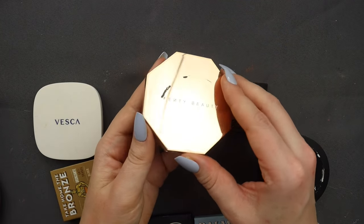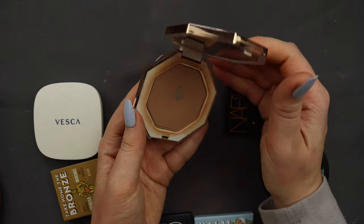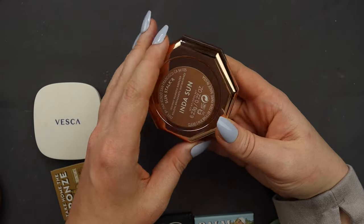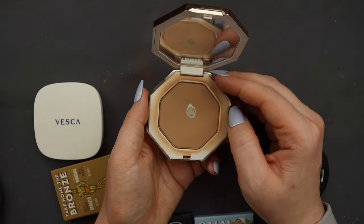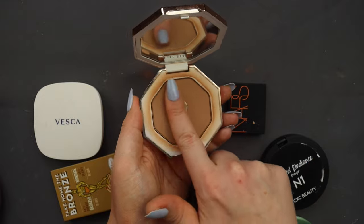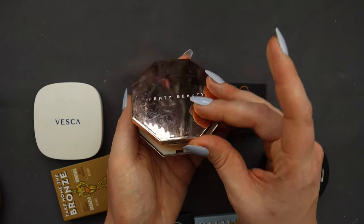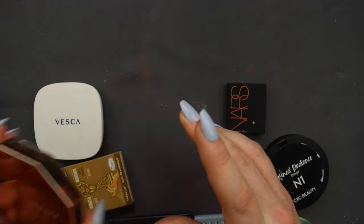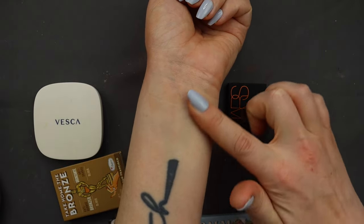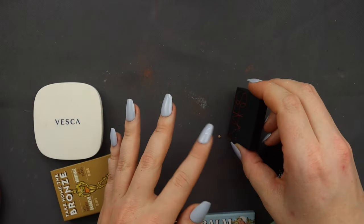Now I have my Fenty Beauty bronzer. You can see I've hit pan on this one, but I haven't used it in a little while. It's called the Indusun. This is another one I really need to use more — I kind of went through a phase where I wasn't wearing bronzer. But this is another really, really great shade for fair skin, so I'm going to keep it and try to use it more. The swatch is barely visible, but to me that's like the sign of a good bronzer for my skin tone.